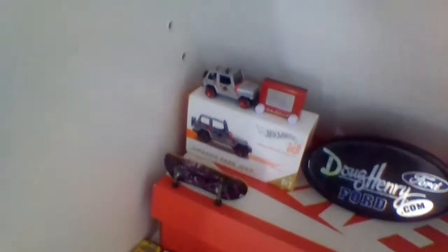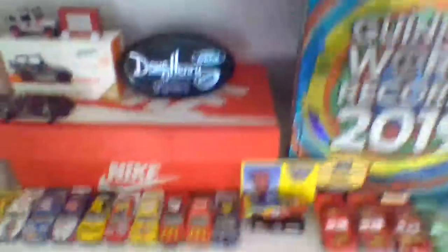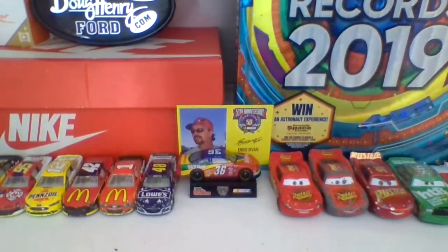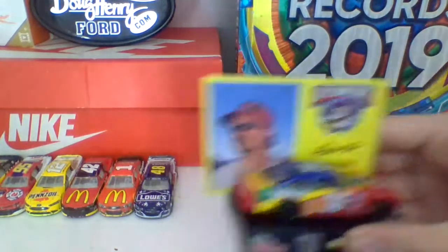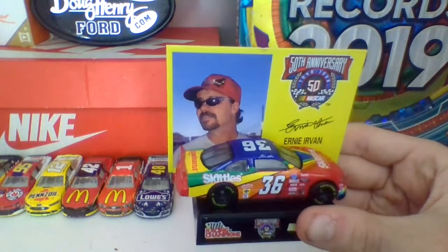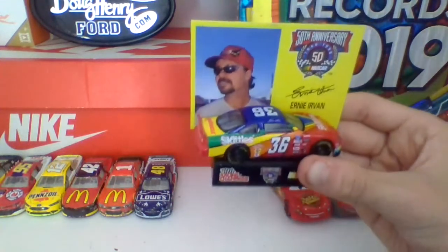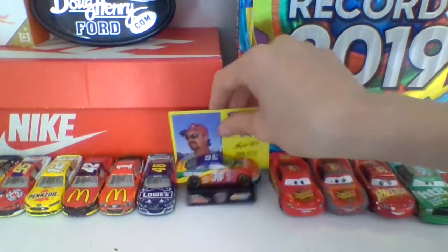Over here we got my little tech deck because I like tech deck and I want to get into it. And we got this Doug Henry Ford little thing I found on the ground, surprisingly. Over here we got my Hot Wheels ID Jurassic Park Jeep car — that's the box it came in with the car on top — plus my mini Etch-a-Sketch. We got my 1998 Racing Champions Ernie Irvan 50th Anniversary number 36 Skittles car. I found this at an antique store near me and they were selling it for $4 — can you believe it?